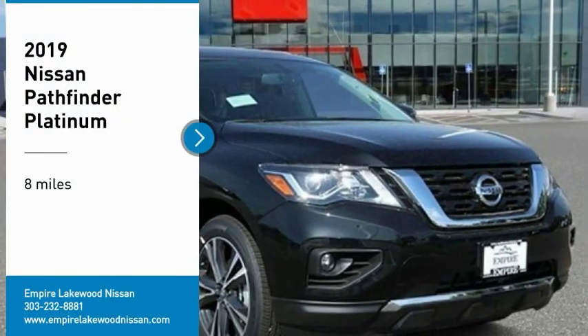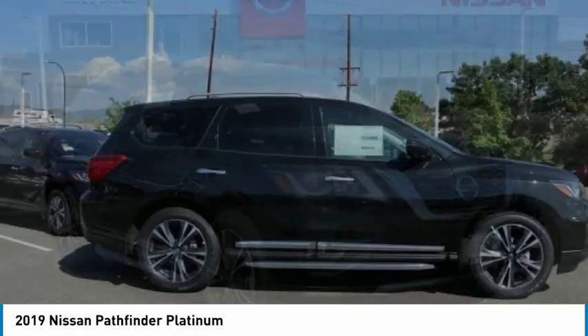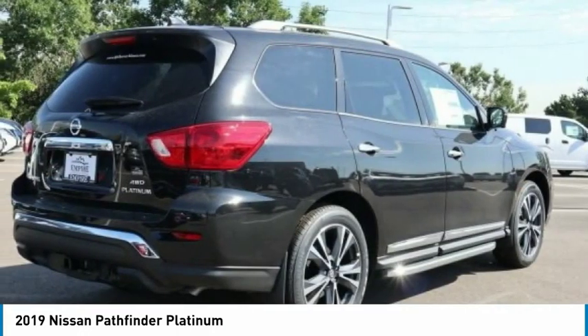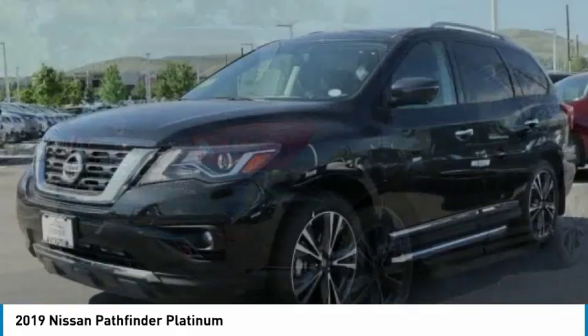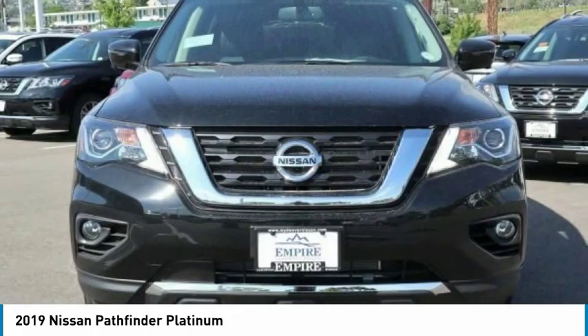You are going to love the 2019 Pathfinder. The Pathfinder has a premium interior with three rows of seating for up to seven passengers, as well as versatile seating and cargo configurations. This SUV appeals to both truck lovers and car lovers.